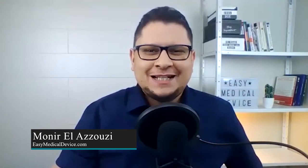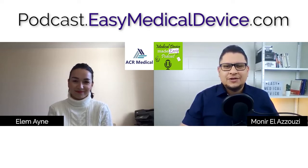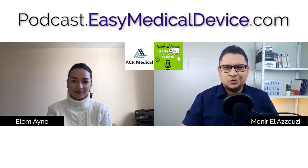Welcome to the Medical Device Made Easy podcast. Here is Munir El Azuzi from easymedicaldevice.com and today we will talk about Class 1 products, but not the normal Class 1. I call it the Class 1 special or Class 1 specific because there are some specificities to these products. I have with me L.M. Ein from ACR Medical, who will help us understand what you should expect from these products, what the status is regarding the regulation and specifically the Medical Device Regulation, and what you should do to place these products on the market.